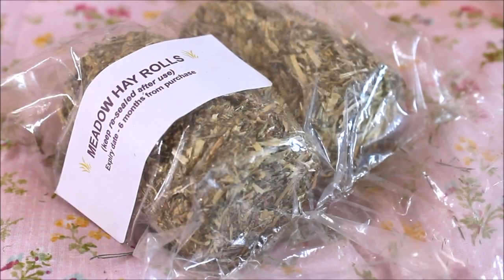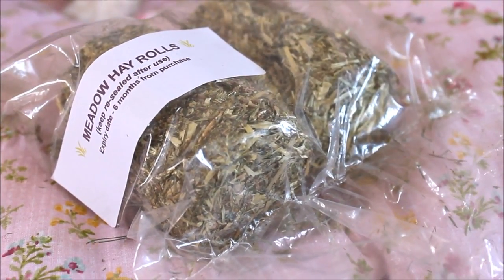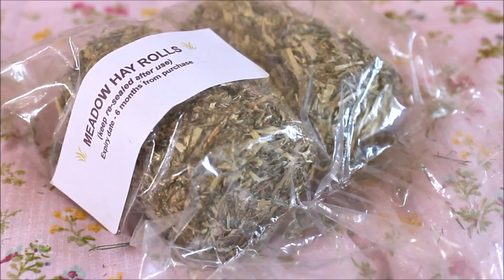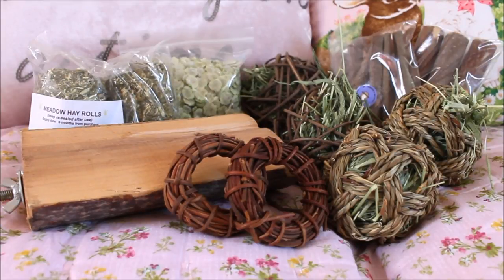The last items are meadow hay rolls, completely new to Chinchillas Two shop. You can break them into smaller chunks - they're basically compressed hay, a nice extra addition and enrichment. I wouldn't substitute these for actual loose hay though, as loose hay is better for them to forage through and comes in longer strands. I'd always recommend keeping plenty of loose hay available for guinea pigs and rabbits. That's everything from the haul - I may add footage of the pigs trying some items!